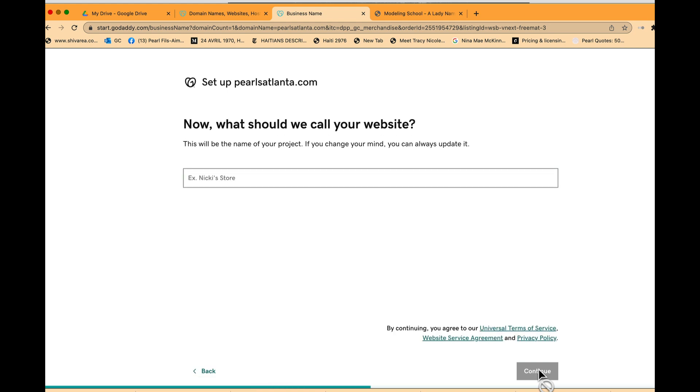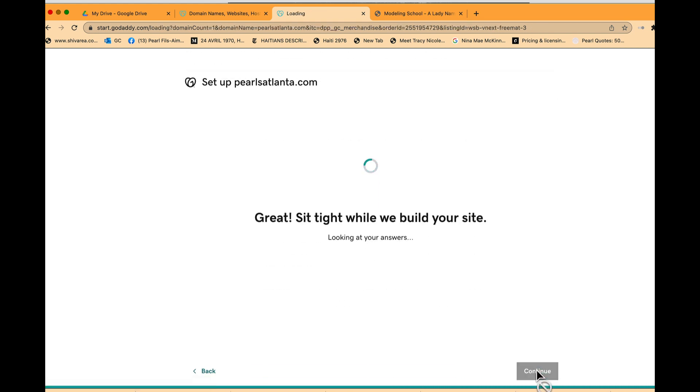It says 'What should you call your website? This should be the name of your project — you can always change it.' I'm going to say 'The Pearls of Atlanta.' Then it says 'Sit tight while we build a site.' Let's see what they produce for us.